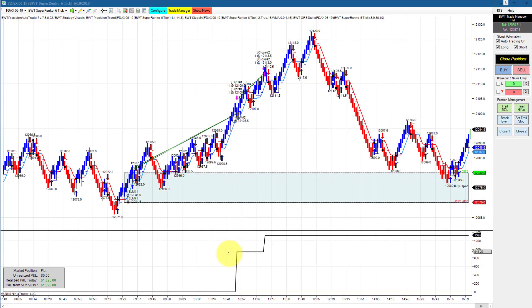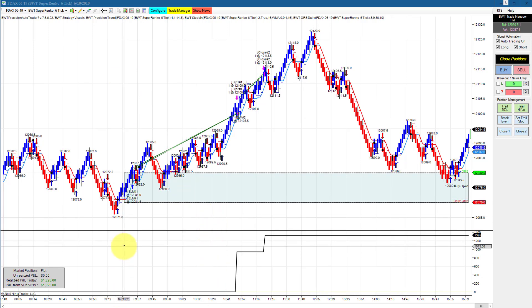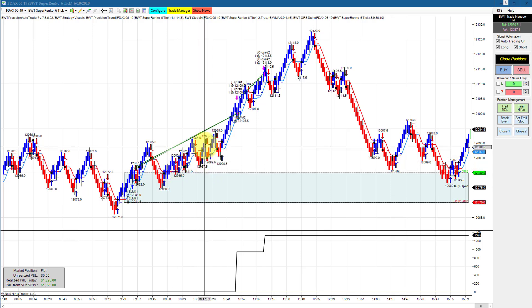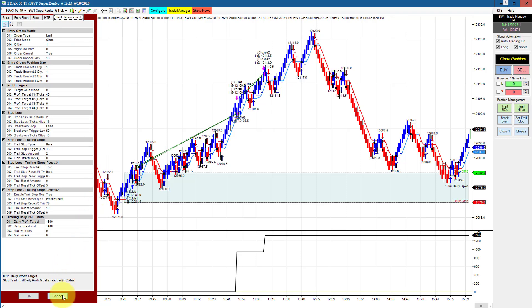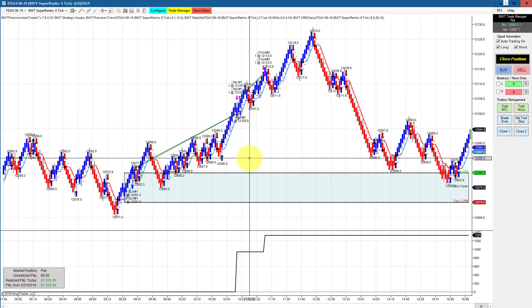The DAX on a Super Renko 6 tick with the StepMA filter and our open range filter starts trading at the open of the U.S. session. This did $1,325 on two contracts. You can see how it wasn't affected by all the noise — it just stayed long. That's the whole idea of these filters. The goal on this is $1,500, so it may have hit its goal with some slippage, but very solid performance here.